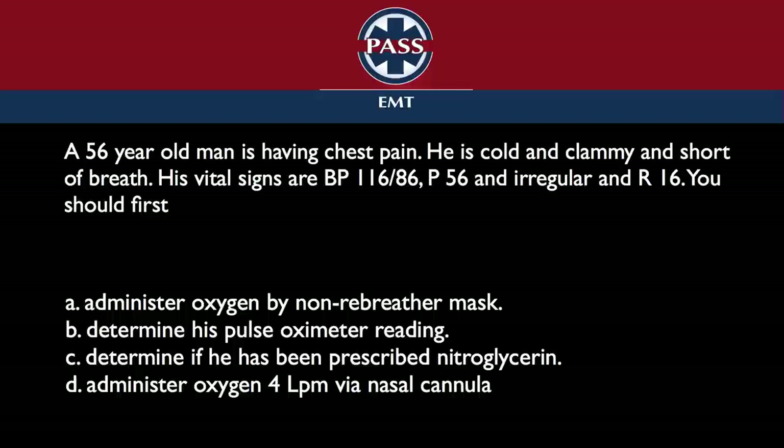Here you have a guy who is apparently responsive, so we're going to put that cannula on first because we know he's going to get oxygen. Put it on like the guidelines say, and then if you have to bump it up, bump it up.